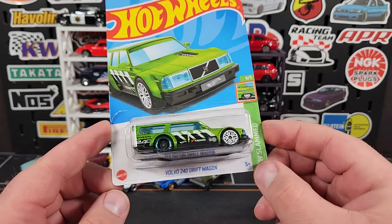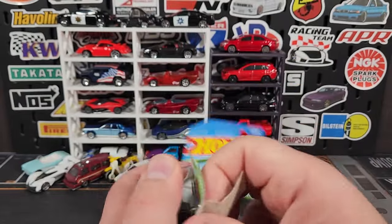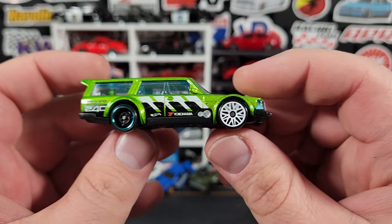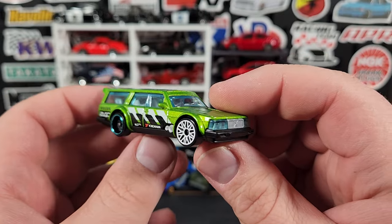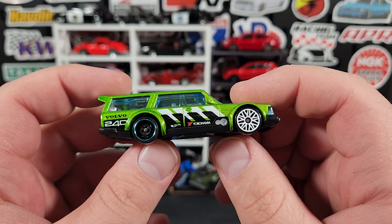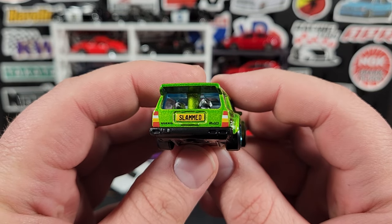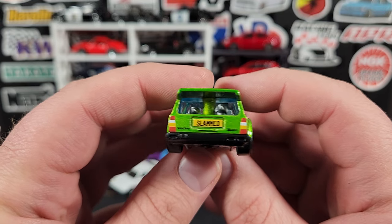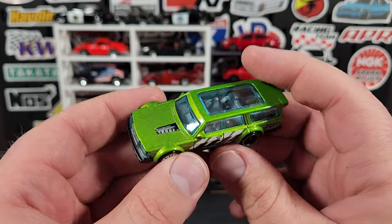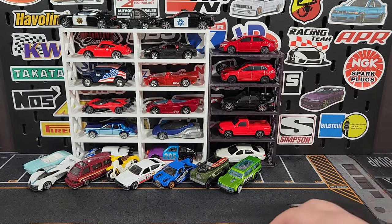This would be your super if it was a super for the Q Case, but unfortunately this is not a super. This is the Volvo 240 Drift Wagon — only the second time we're seeing this casting. It debuted in maroon last year and now we get it in green with two-tone wheels. The steelies in the back say Slammed. If you got the treasure hunt it says Super TH on it. A pretty good change from the super to the regular, looks good — you've seen this casting before.